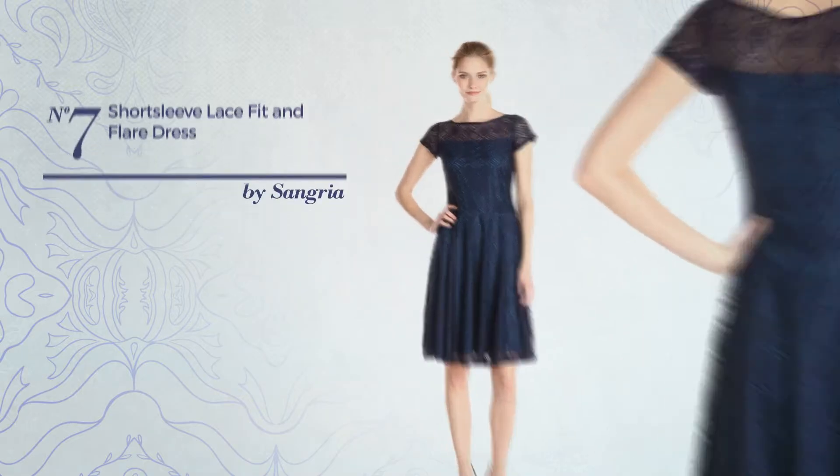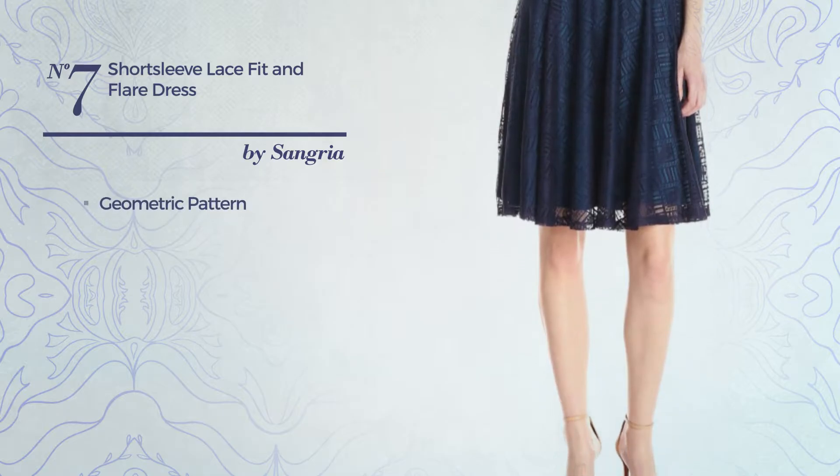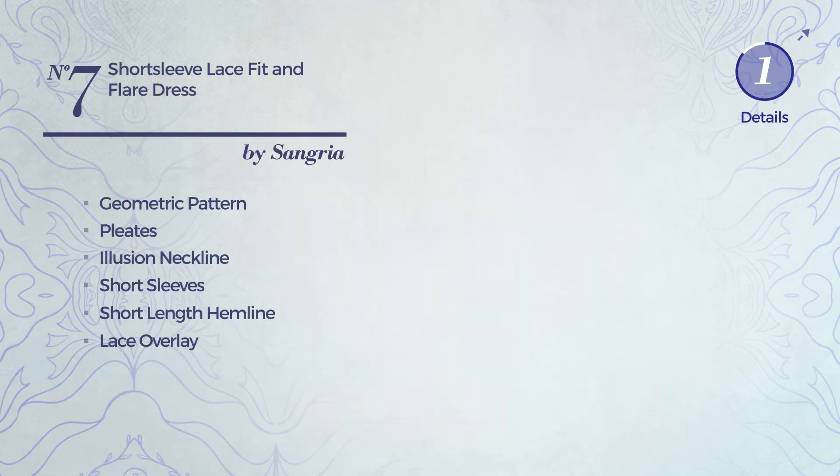Number 7: An All Fit & Flare Dress. Featuring a contrast style with geometric pattern and styled with pleats, this dress includes an illusion neckline, short sleeves, short length hemline and lace overlay. Available solely in this color.